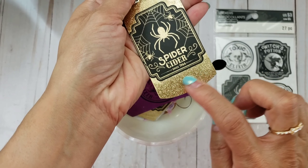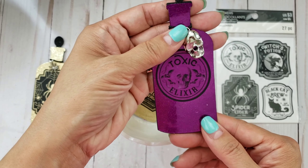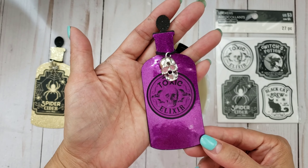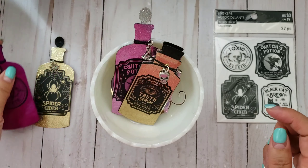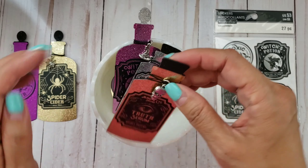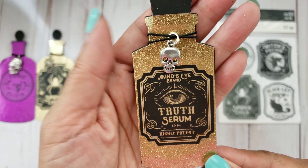This one says 'Spider Cider' and I even put a little spider web charm as a dangle - how fun! I just whipped this up using that Michaels slick paper. This one says 'Toxic Elixir' - I forgot to put gems on the eyes so I need to do that. It's kind of hard to see because the background is pretty dark, but it's like a clear sticker, almost like vellum.